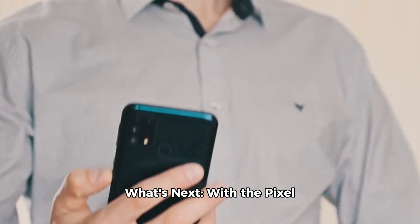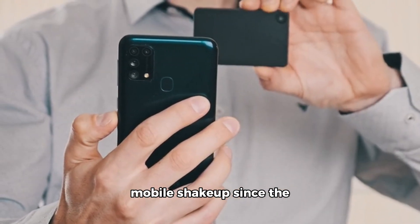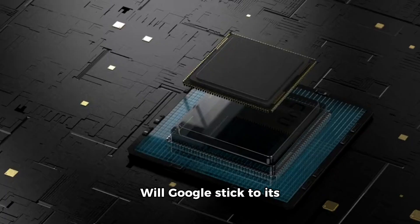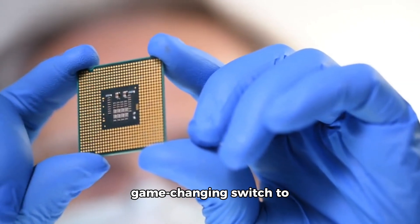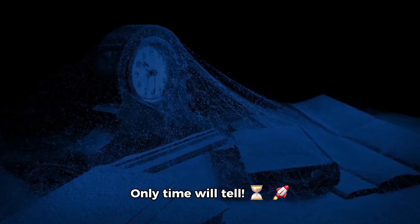With the Pixel 9 series shaping up to be Google's most significant mobile shakeup since the Tensor chipset debut, we're eagerly anticipating more leaks and updates in the coming months. Will Google stick to its Tensor G4 for the Pixel 10, or will we see a game-changing switch to TSMC for the Pixel 10's Tensor G5 chip? Only time will tell.